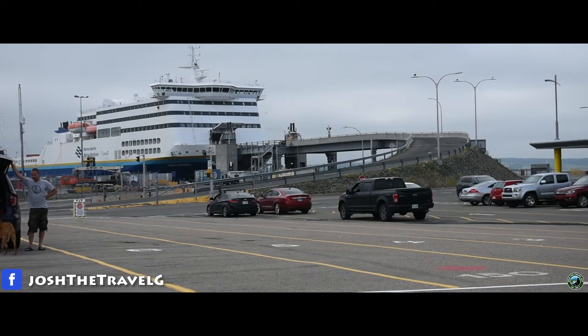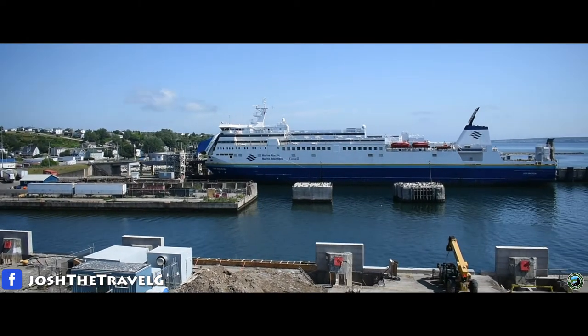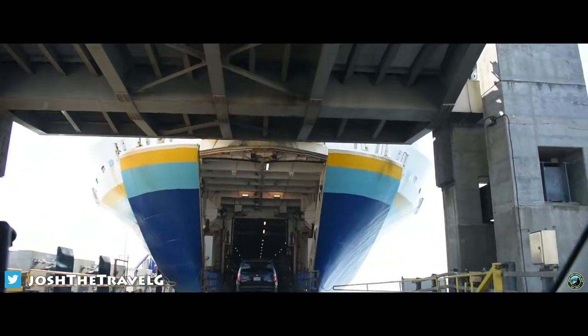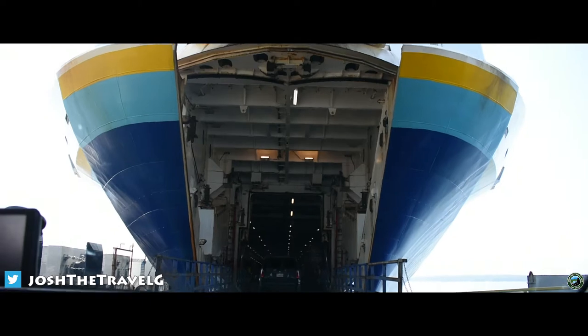Welcome aboard the MV Highlander. Arising from the sea, this 200-foot-long ship commands the horizon. This video is going to showcase the ship in the order you'll see it.